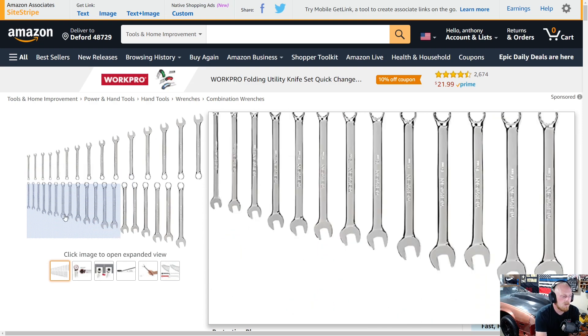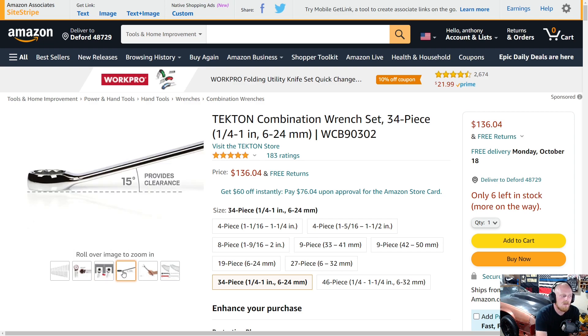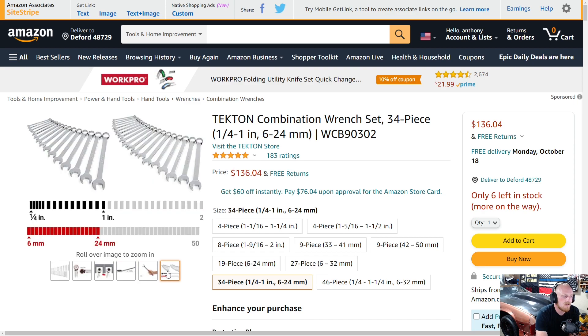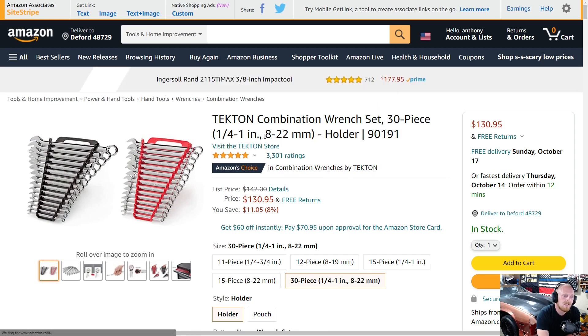The wrenches have decent length — they're a little bit longer than standard combination wrenches and they are 12-point with that angled head. Most combination wrenches have a 15-degree offset. There's the 19 millimeter shown, and you can see the sizes — no skips from quarter inch to one inch and six to 24 millimeter. The 34-piece set is $136, and then they have their 30-piece set for $130 — that's the one I have. The difference is basically on the metric side: the 30-piece starts at 8mm and goes to 22mm, while the 34-piece goes down to 6mm and up to 24mm.